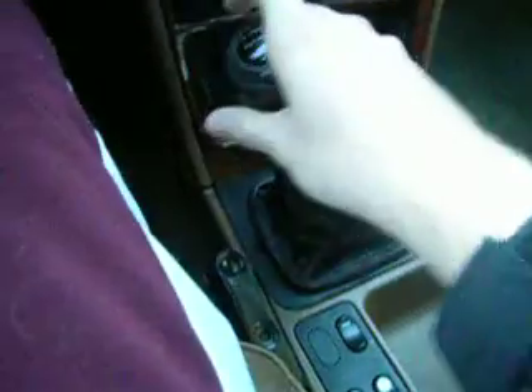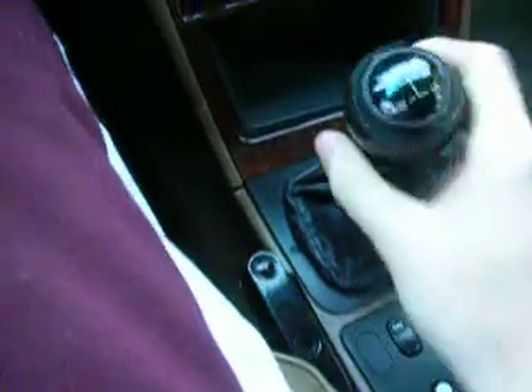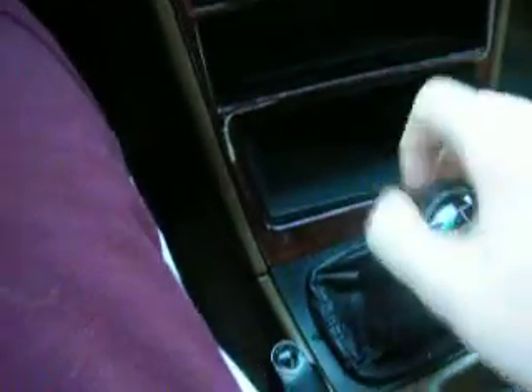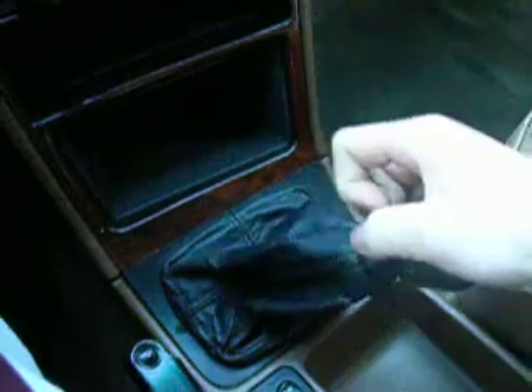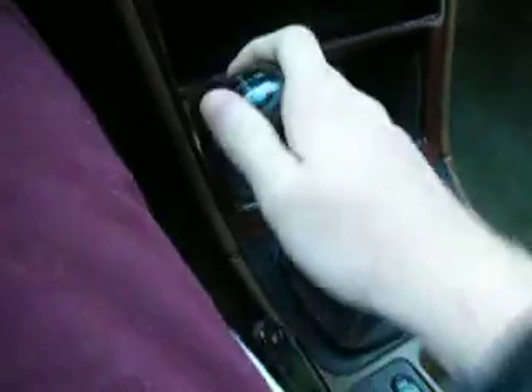But basically, watch this. First gear — look how much play. It's in gear right now, but there's so much play in the shifter. Second gear, third, fourth, fifth, and even in reverse. That's totally not normal. It's in gear, but the shifter moves about a lot.